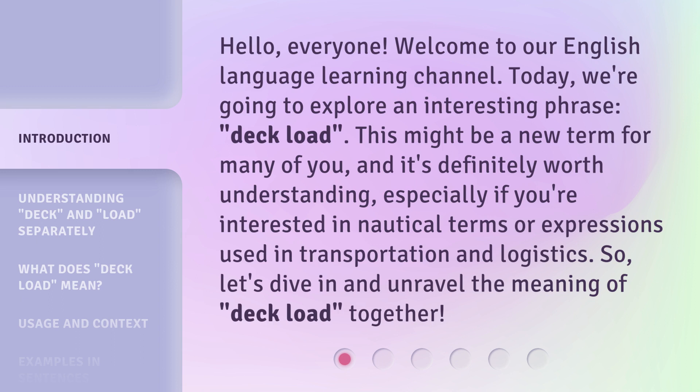This might be a new term for many of you, and it's definitely worth understanding, especially if you're interested in nautical terms or expressions used in transportation and logistics. So, let's dive in and unravel the meaning of Deckload together.